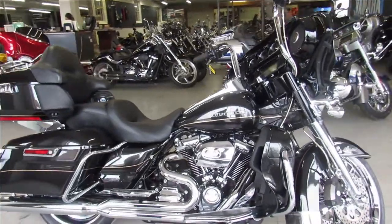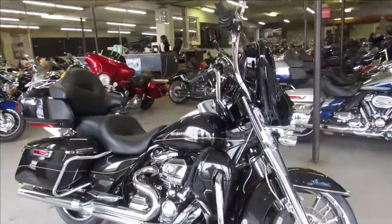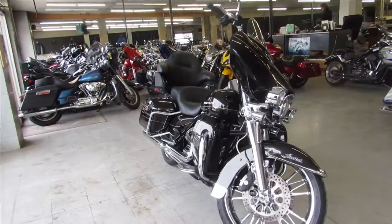Hey guys, ApprovalPowerSports.com here doing another video on another pre-owned Harley. This one here is a 2017 Ultra Limited for sale with all the extras.